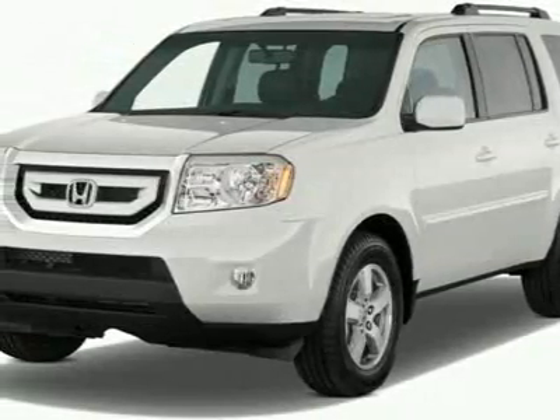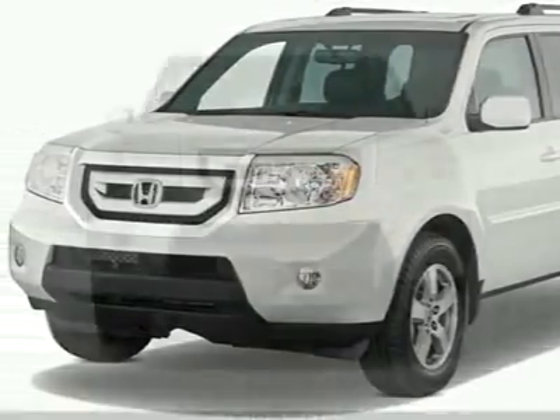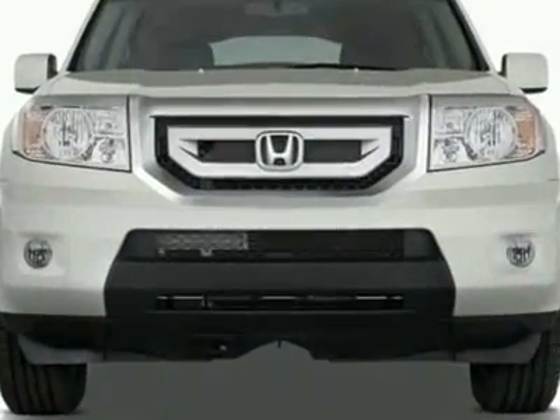Take a look at this new 2011 Honda Pilot XL. For your protection, this vehicle has a full factory warranty.